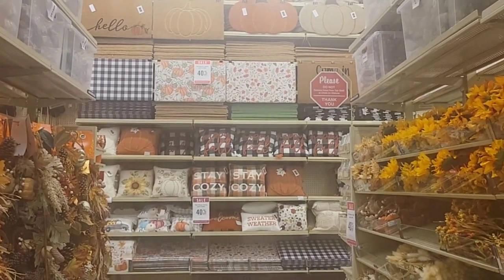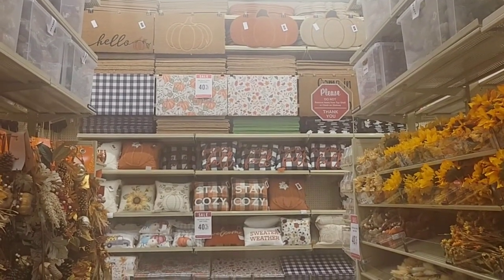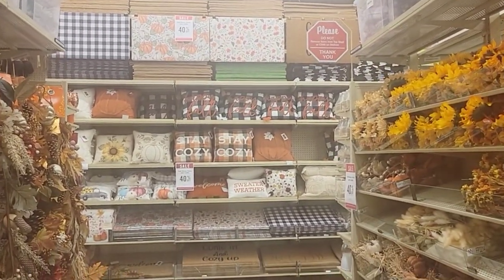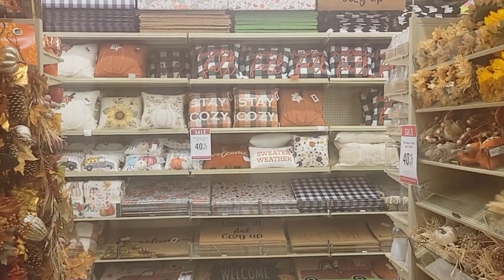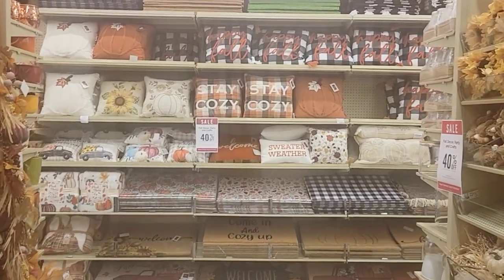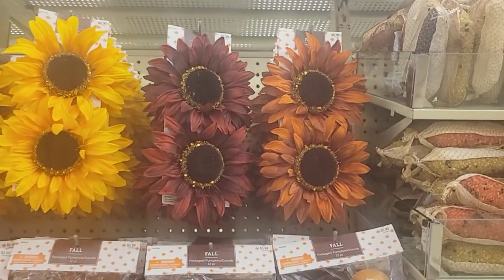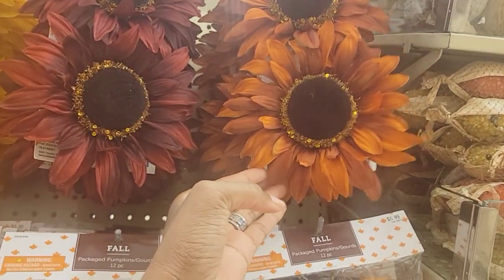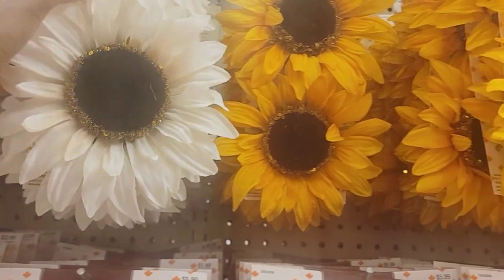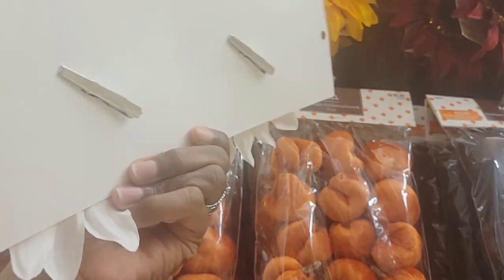I wanted to give you guys a better view of the rugs because they did have some of them hanging. They have the tan pumpkin, the orange pumpkin, then 'Hello Fall,' and the plaid black and white one. They have lots and lots of pillows. Summer just happened like two days ago, but I guess that's what they do - I wanted to say they'd have Christmas stuff up! This is crazy. Then up here they have these pretty fall ornaments - rust orange, burgundy, goldish yellow, and ivory. These are really cute and they are $6.99.